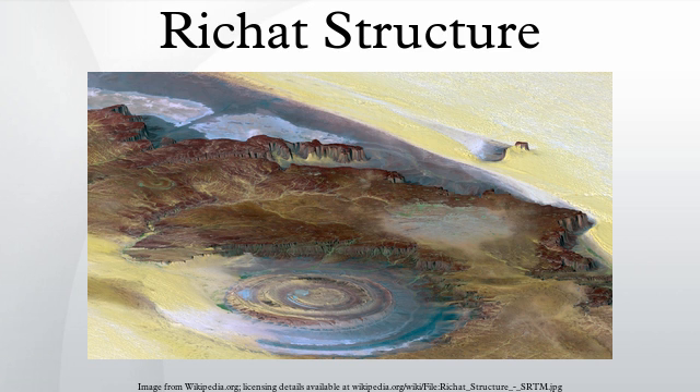Thirty-two carbonatite dikes and sills have been mapped within the Richat Structure. The dikes are generally about 300 m long and typically 1 to 4 m wide. They consist of massive carbonatites that are mostly devoid of vesicles. The carbonatite rocks have been dated as having cooled between 94 to 104 million years ago.